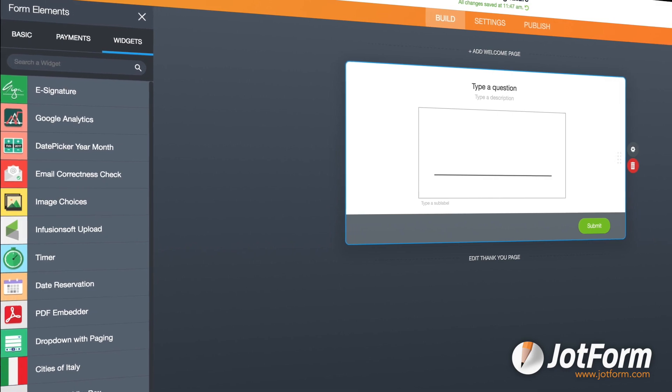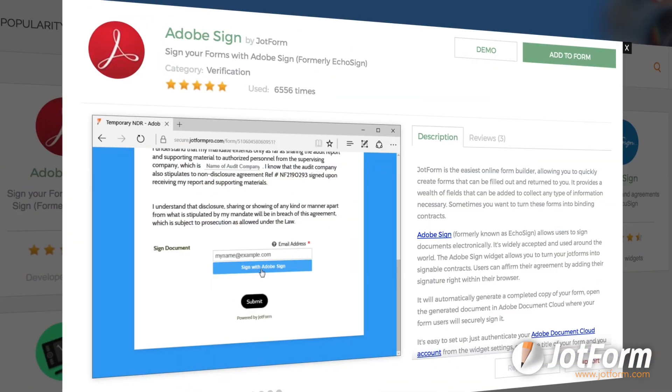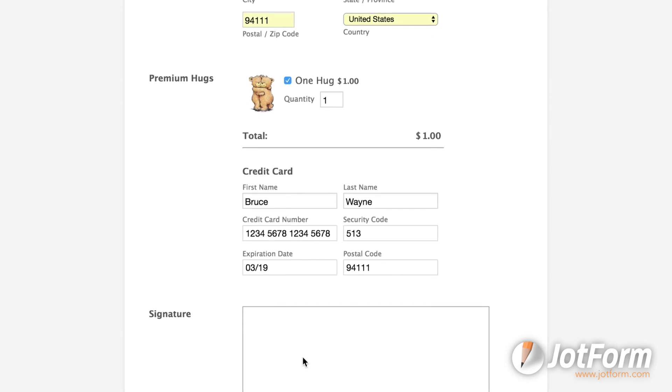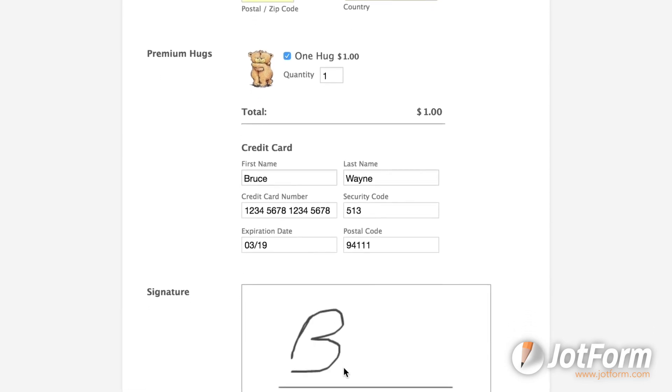Use JotForm's eSign widget or power your form with our DocuSign or Adobe Signature widgets. Now, whenever someone fills out your form, the full signature shows up in your inbox, along with the rest of the collected information.